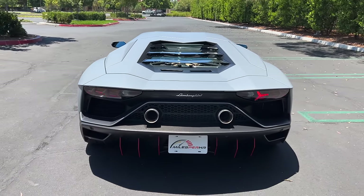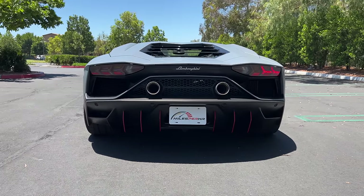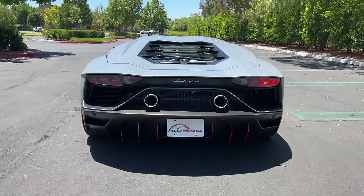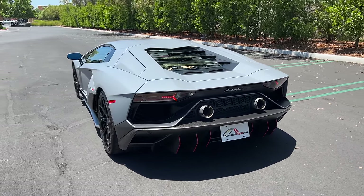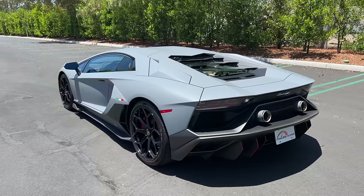The rear is just hilariously wide. The whole car brings out the child in you — it just dares you to dream.